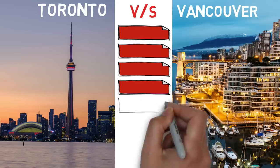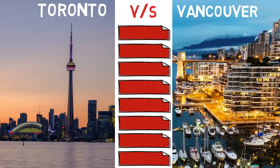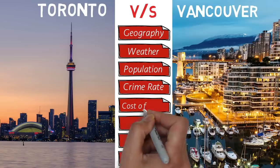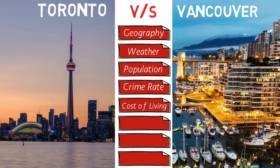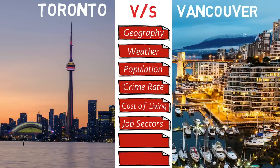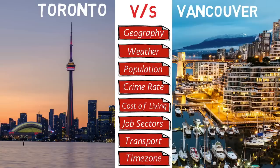We'll compare the two cities based on several factors, starting with geography, the weather, the population, the crime rate, the cost of living, the different job sectors, local transport, and the different time zones. This video is going to be very interesting. I hope it will help you choose the city where you want to live in Canada. So without any further ado, let's begin.